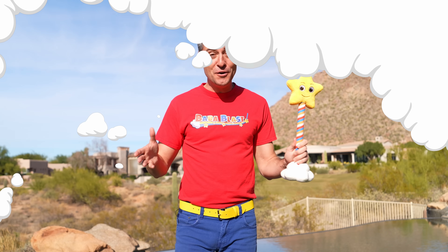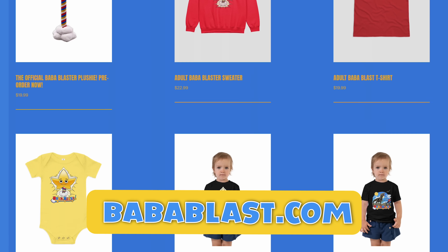Do you have a little one that loves Baba Blast? Go to babablast.com and shop toys, apparel, and other merch. Thanks for your support.